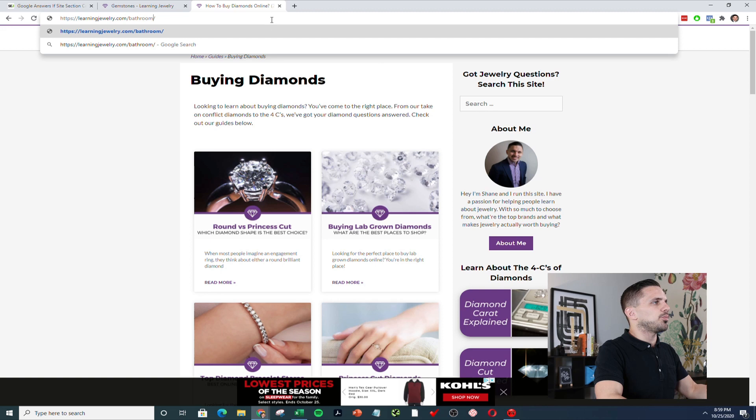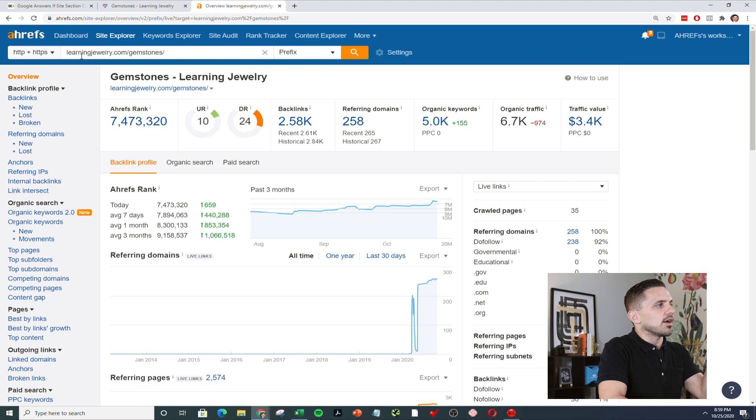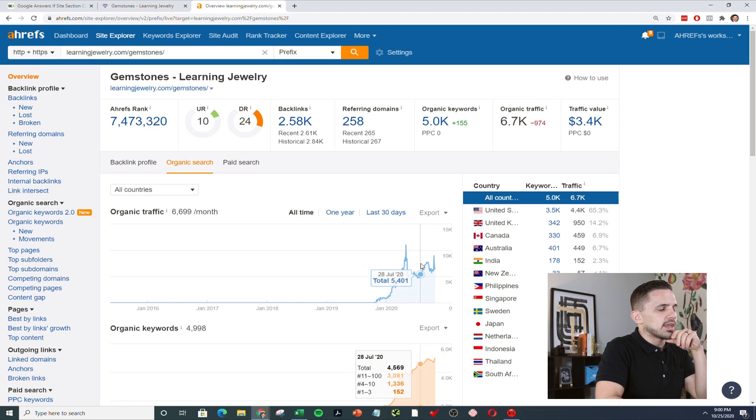All of my sites have directories, and all the students and clients I work with — I make sure they have directories, and it works, ultimately gets traffic faster. Let me show you another example — I want to pull up Ahrefs. What I'm going to do is take this directory and plug it in here. This is going to give me the authority of this directory. You can see very quickly the traffic to just this directory, how many referring domains it has. My gemstones directory is doing pretty good — there was a spike, it came down, now we're going back up.